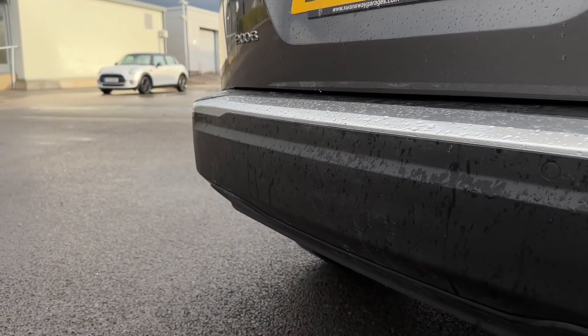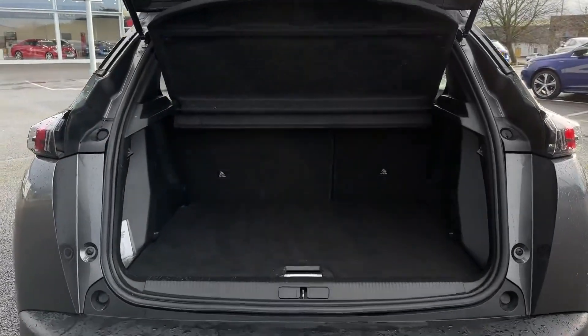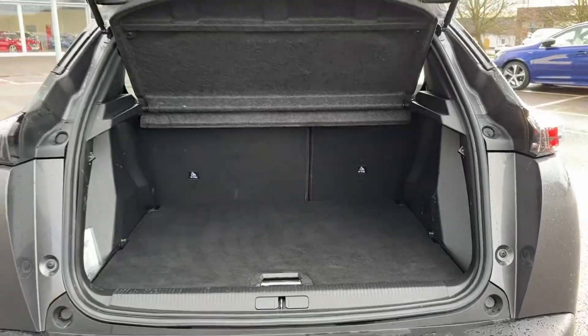Around the rear you'll find the practical parking sensors offering audible aid when manoeuvring. Into the boot, there's a fantastic amount of space available with plenty of storage pockets, as well as the option for underfloor storage. You've even got a privacy screen to keep belongings out of sight.